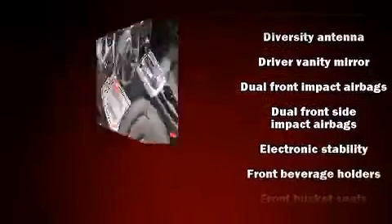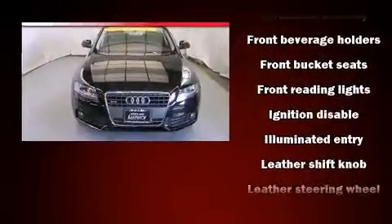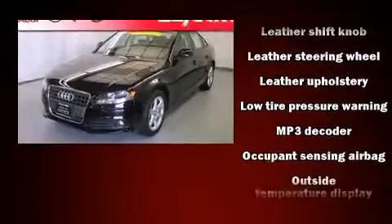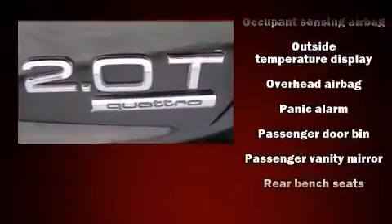All of the premium features expected of an Audi are offered, including leather upholstery, front and rear reading lights, a power seat, front fog lights, turn signal indicator mirrors, remote keyless entry, and power windows.